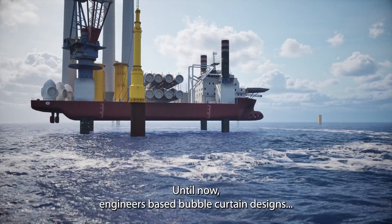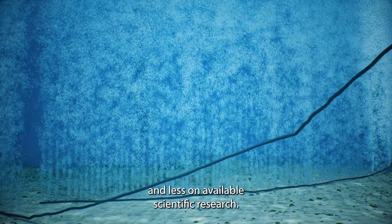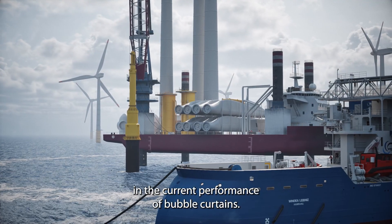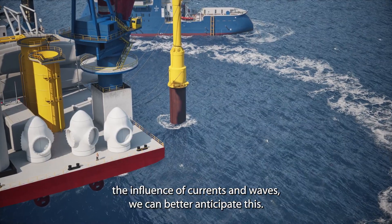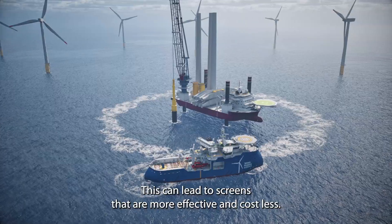Until now, engineers based bubble curtain designs mainly on previous experience and less on available scientific research. Companies experience large variations in the current performance of bubble curtains. If we better understand what is happening — for example, the influence of currents and waves — we can better anticipate this, leading to screens that are more effective and cost less.